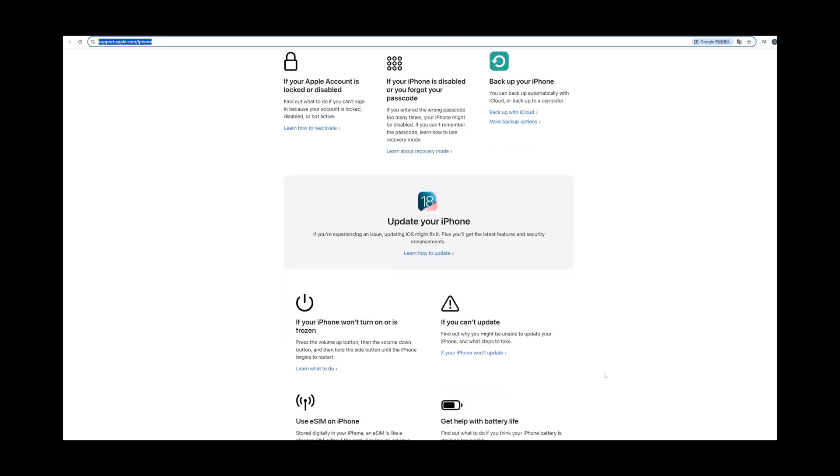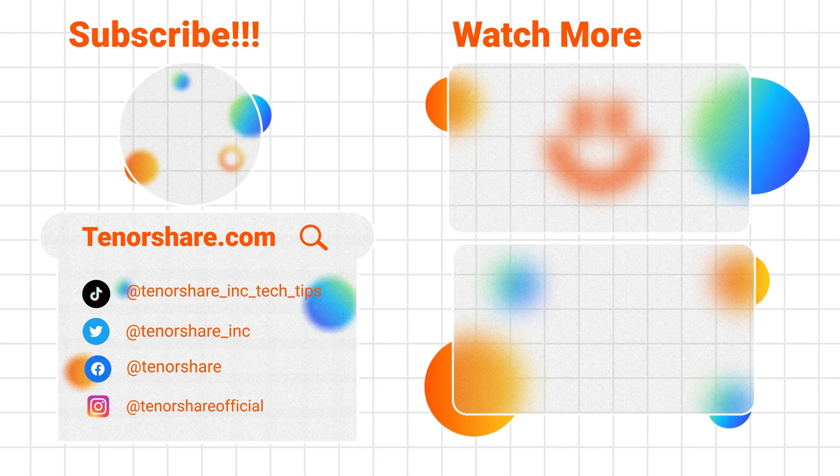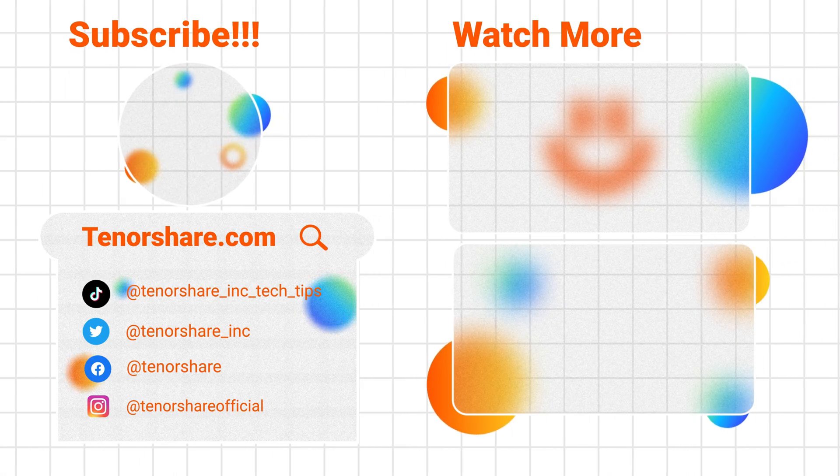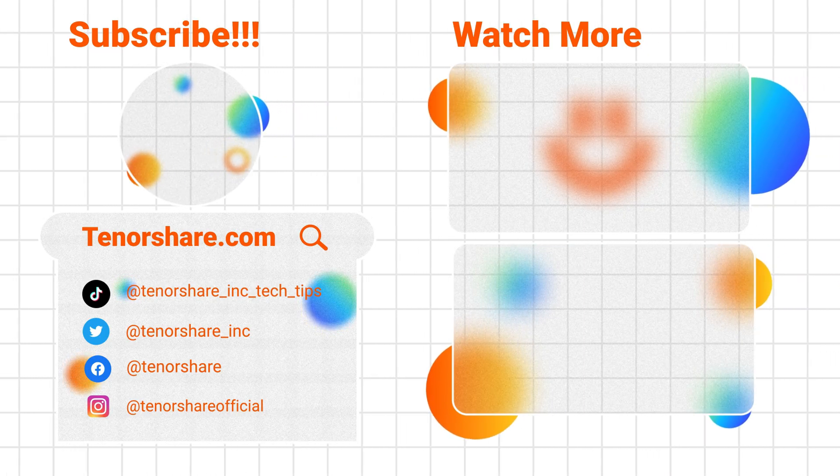I hope this video helps you fix your iPhone stuck on the Apple logo issue. If you have any iPhone or iPad questions, leave them in the comments and we'll help you out. Don't forget to like, subscribe, and see you in the next video.